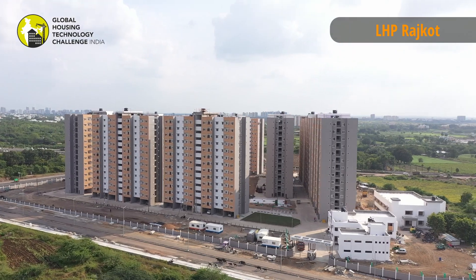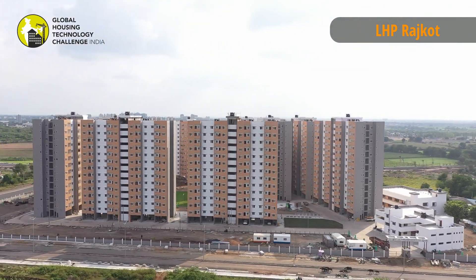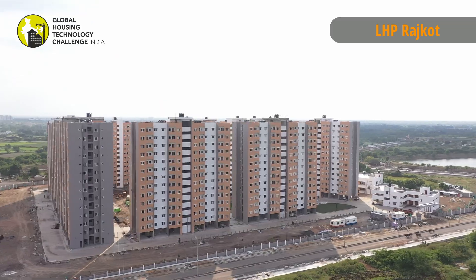Several such cells make an apartment. With tunnel forms, walls and slab are cast in a single day.